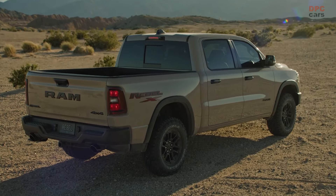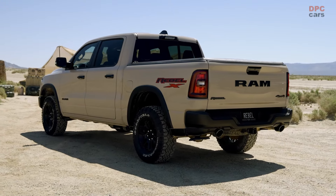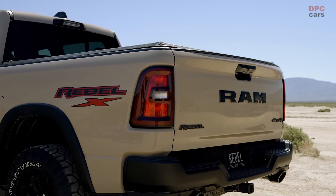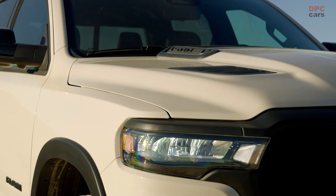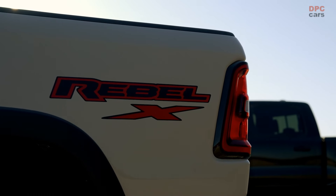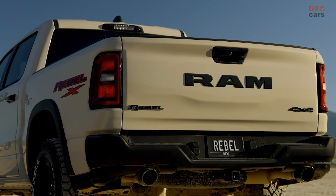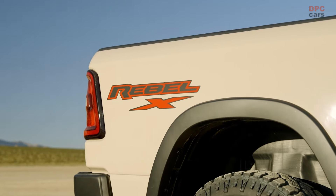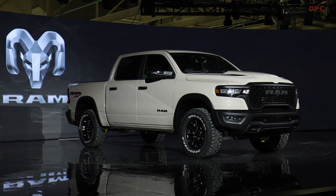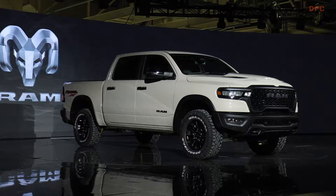The 2025 Ram 1500 Rebel X sets itself apart with unique design elements that signify its exclusivity. It sports a new rough-road cruise control, a feature that exemplifies Ram's commitment to innovation. This cutting-edge system allows drivers to set a cruise control speed on uneven, rugged terrains, adjusting the suspension dynamics in real time to manage the rough landscape seamlessly, ensuring a smoother ride while maintaining a steady pace — an aesthetic nod to its desert racing inspirations.